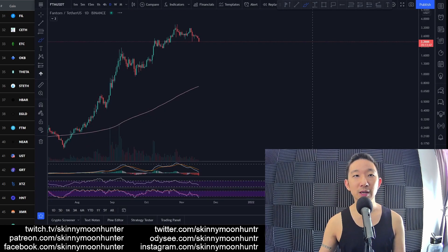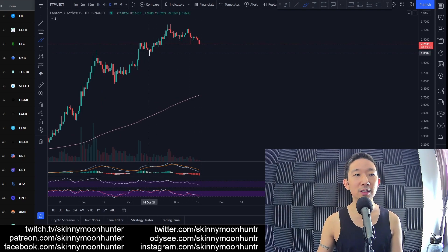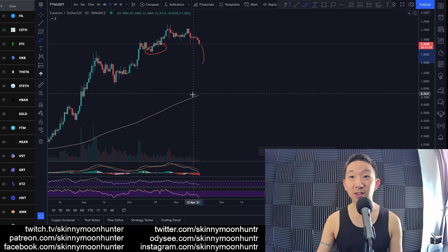Phantom against USDT — here we are. We're punching lower as well, with no signs of a bounce coming in for Phantom yet. I think we've already taken out the lows over here, and there are still some clusters of stop sales. So Phantom may be pulling the price towards $1.50.